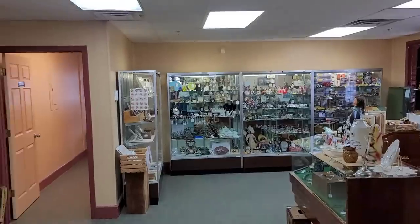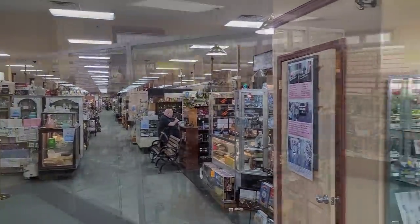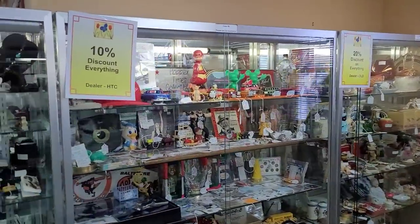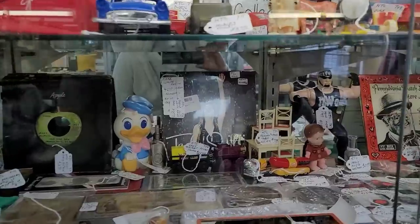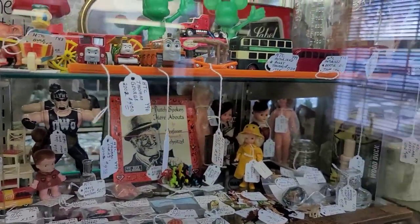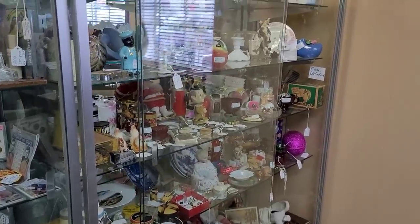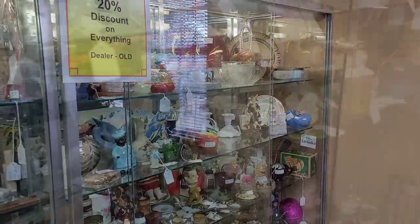This place is huge, you guys — it's massive. We're getting a quick panorama shot. I was a little worried, but Jason was saying there are quite a few vendors, though some were selling newer-ish vintage antique-inspired items, so we didn't really take the time to film those. Here we are right off the entrance — there are some cases, a lot of different kinds of things to see.